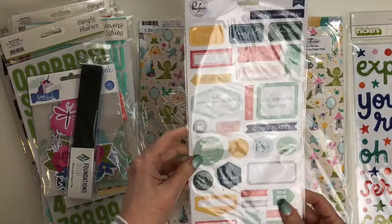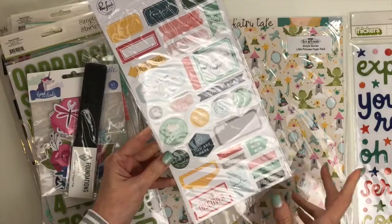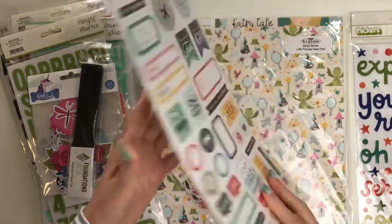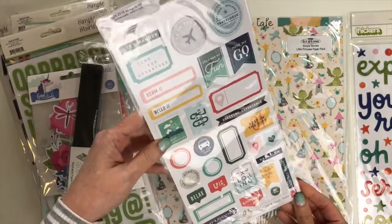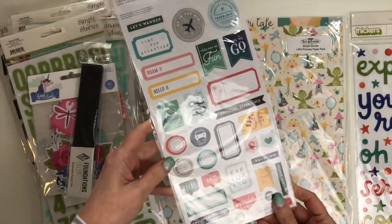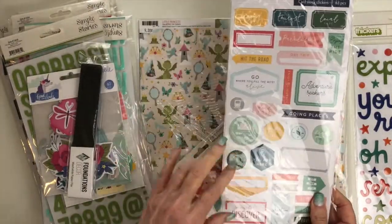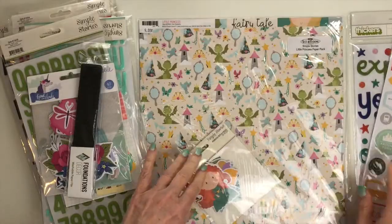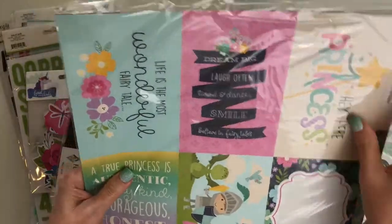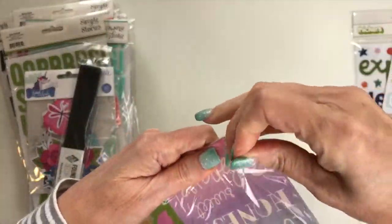This is the Pink Fresh 'Out and About' collection — she has several different pieces in the store. These were some sticker embellishments I wanted. I started a traveler's notebook at Creativation and knew I needed more embellishments, so I picked these up and may go back for more pieces. This collection is on clearance right now, so you definitely want to pick it up.